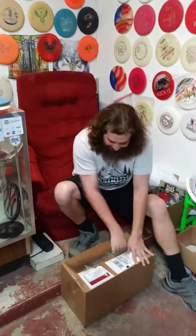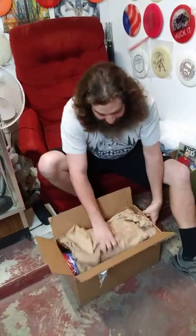What up YouTube disc golfers? Luke Bagnardi here coming at you from House of the Flying Disc, San Antonio's Disc Golf Authority in San Antonio, Texas. I got this box in today from Emporia, Kansas.